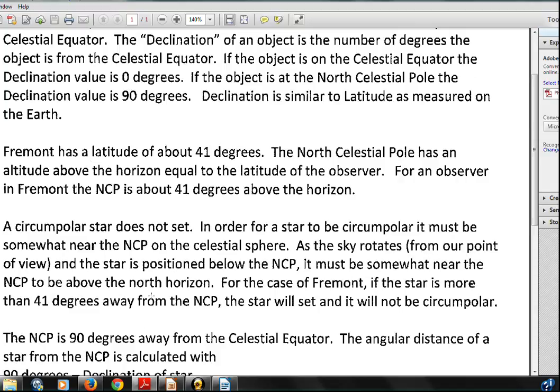Circumpolar stars are those that do not set and do not rise. To be circumpolar, a star has to be close to the North Celestial Pole on the celestial sphere. As the Earth rotates — and from our point of view it looks like the sky is rotating — stars circle around the North Celestial Pole. When they're below the North Celestial Pole, they have to be somewhat close to the pole; otherwise they'll set. For Fremont, because the North Celestial Pole is 41 degrees above the horizon, the star has to be within 41 degrees of the North Celestial Pole. A star only 10 degrees away will make a circle around the pole and will not set during 24 hours of Earth rotation.